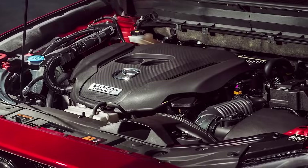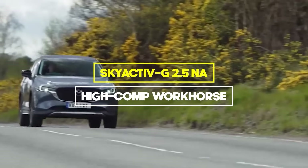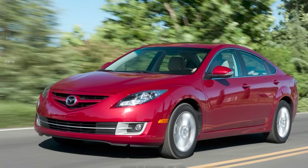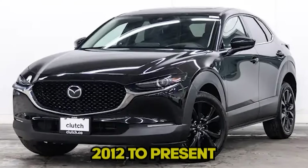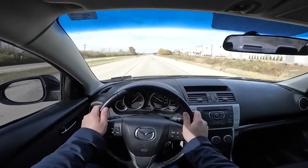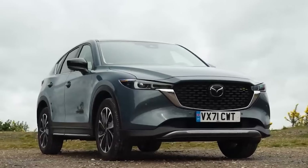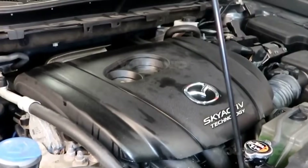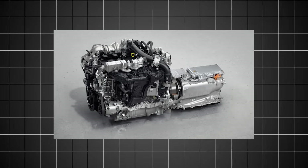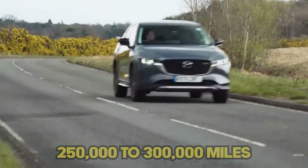Now let's talk about the flagship: the Skyactiv G 2.5 naturally aspirated inline four — the High Comp Workhorse — which powers the CX-5, Mazda 6, Mazda 3, and CX-30 from 2012 to present. This 2.5 liter four makes 184 to 194 horsepower and 185 to 190 pound-feet of torque. It's widely praised as one of Mazda's most reliable modern engines. The high compression ratio design achieves diesel-like thermal efficiency while staying naturally aspirated and simple. Owners report fewer direct injection carbon headaches compared to competitors. Most engines easily reach 250,000 to 300,000 miles with basic maintenance.